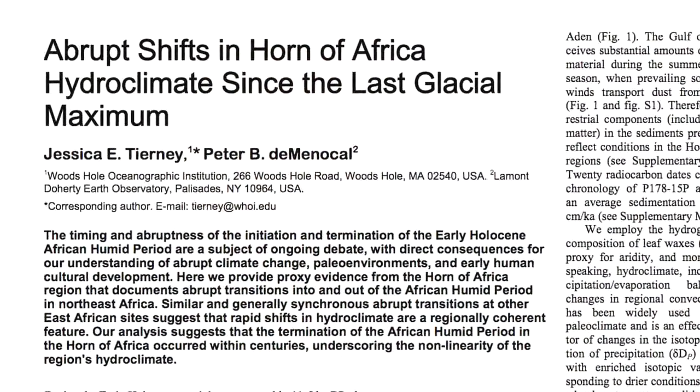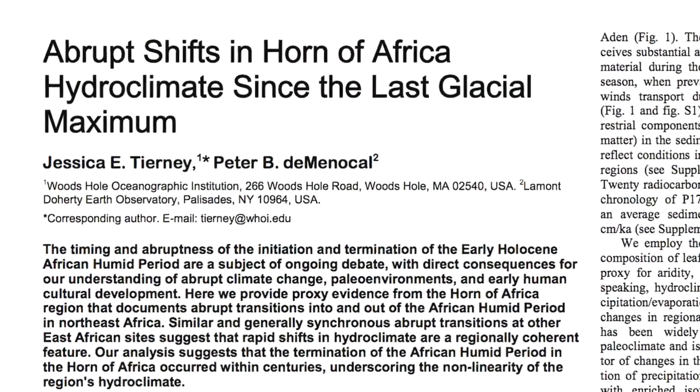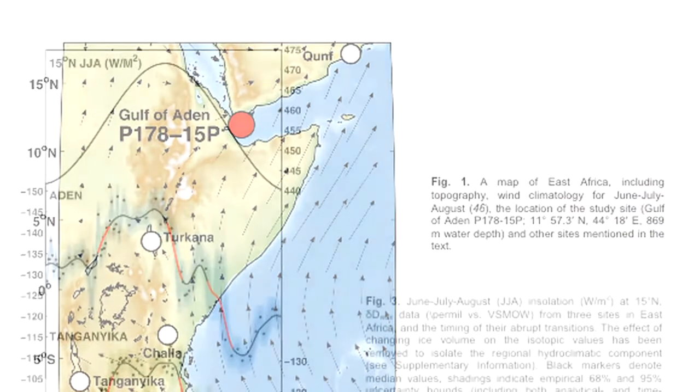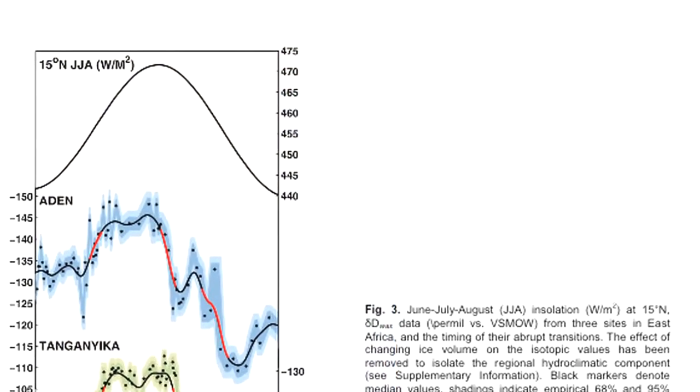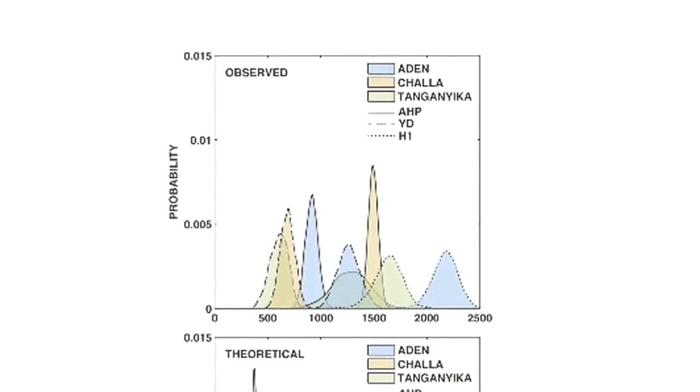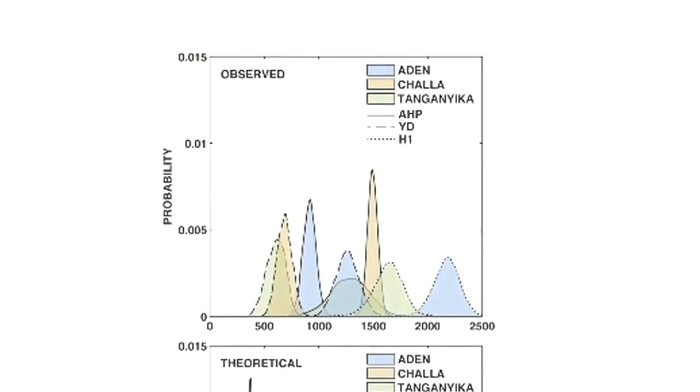The side story to this paper is that we developed this record from a place where it's just impossible to do science now. One of the sad effects of this whole geopolitical conflict period is that there's a whole section of the world that we can't do science in — not because the science isn't fascinating, it's just because it's closed.